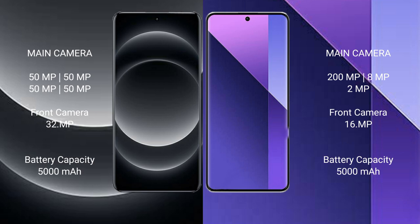The Xiaomi 14 Ultra has a 5000mAh battery with 90W fast charging support. The Redmi Note 13 Pro Plus also has a 5000mAh battery but with faster 120W fast charging support.